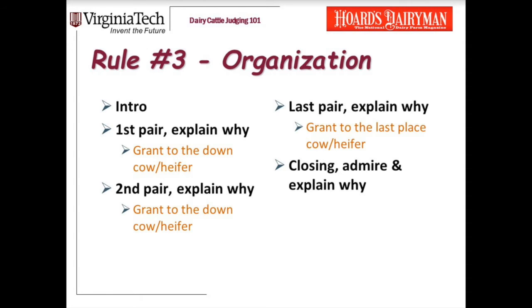Rule number three is organization. You need to be well organized and strategic in your reasons. You'll start with an introduction where you tell the official your placing and maybe a little bit about the first place cow. Then go to the first pair and explain why the first cow is over the second cow. Make sure that you end that pair with a grant — where you acknowledge that the second place cow is a little bit better than the first place cow in a certain trait. Then move to the middle pair, explain why the second cow is over the third cow, and end with a grant. Then go to your last pair, explain why the third cow is over the fourth cow, and end that pair with a grant.